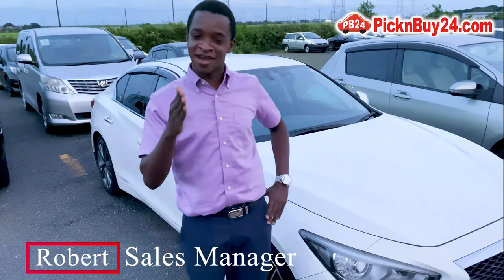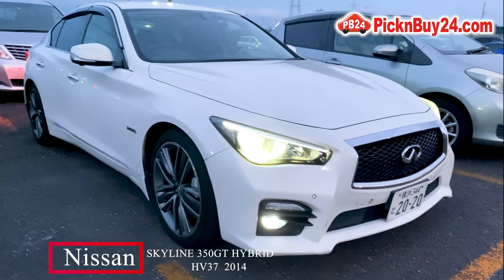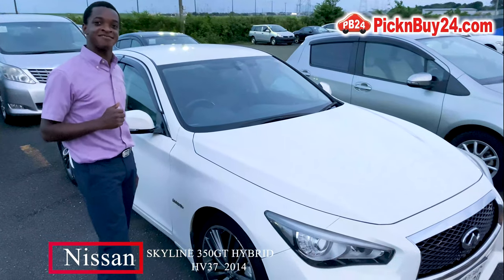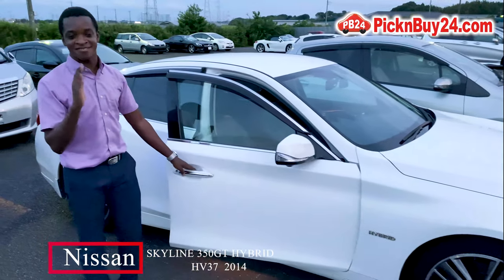Today, there is a car that I want you guys to see. This is the Defend Skyline Hybrid. It's a 2014 model, 350 GT. Let me show you a few things that it has. This car has an amazing sound system — the Bose sound system.